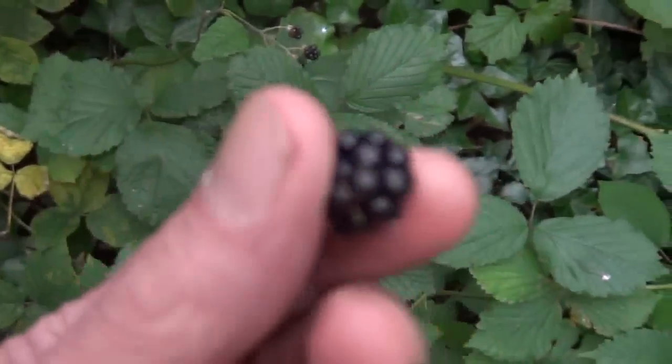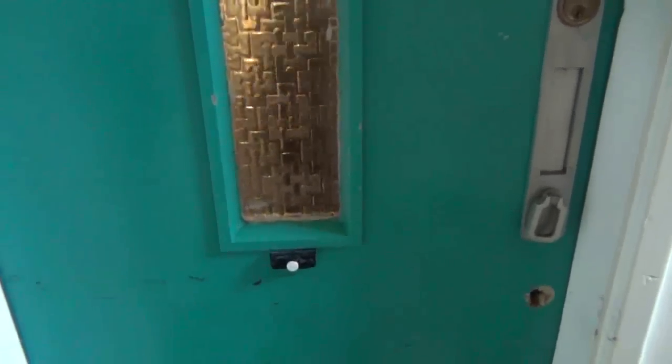Garden. I'm eating a raspberry. Garden. Well, we're here. This is the new flat. Let's go in, shall we.